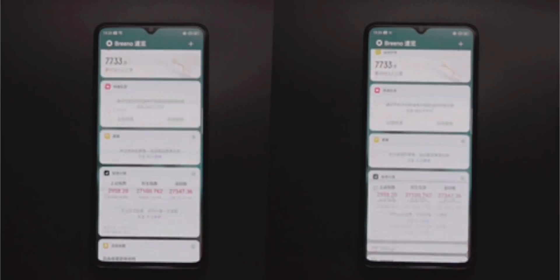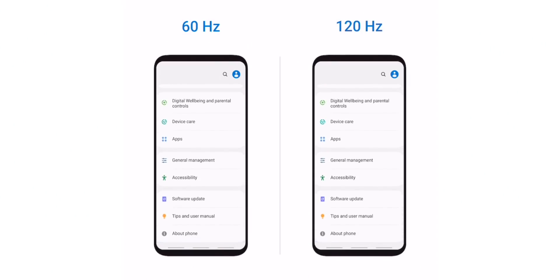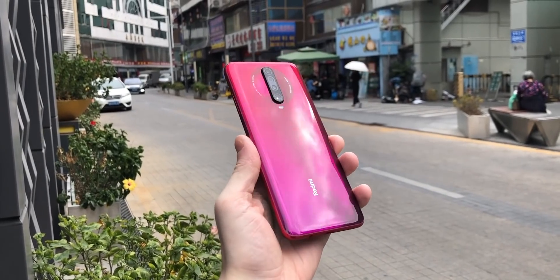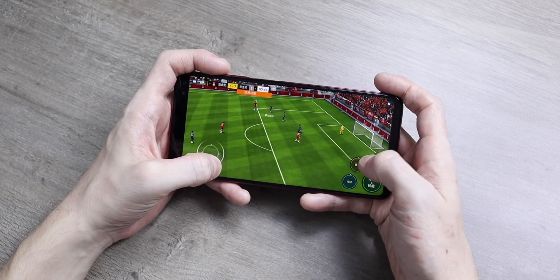The choice between 90 hertz and 120 hertz may be taken away from you. Code has been found in Samsung's One UI 2.0 software that supports 60 or 120 hertz displays but not 90 hertz. Exactly the same thing has been found in Redmi phones — you can switch between 60 and 120 hertz but there's no option for 90 hertz.